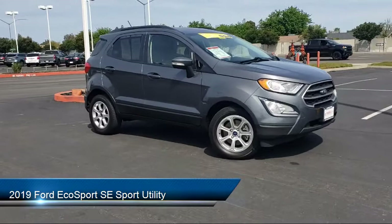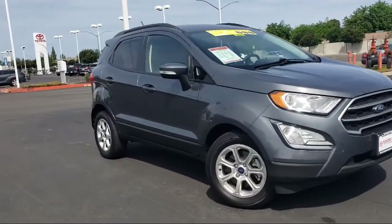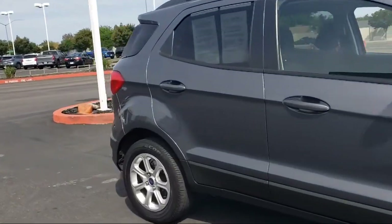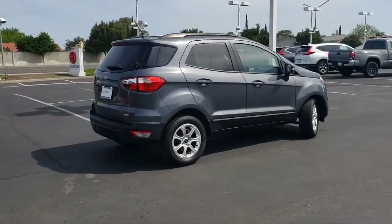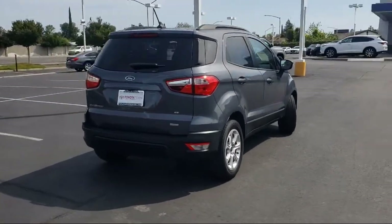It comes equipped with emergency communication system, SYNC 3 911 assist, parking sensors, roof rack, Sirius XM satellite radio, rear-view camera, leather-wrapped steering wheel, keyless entry, heated front seats, and has less than 45,000 miles on the odometer.